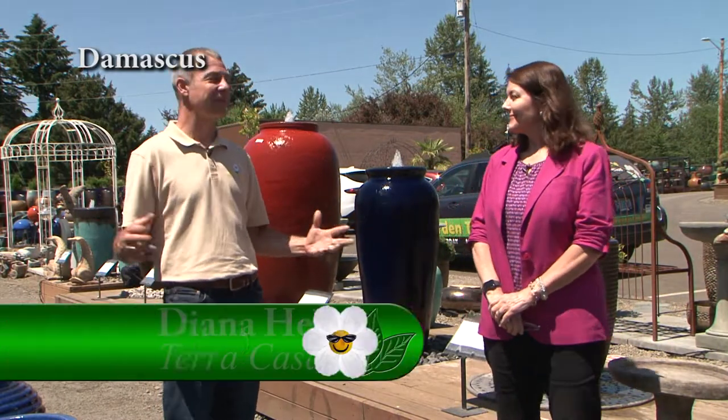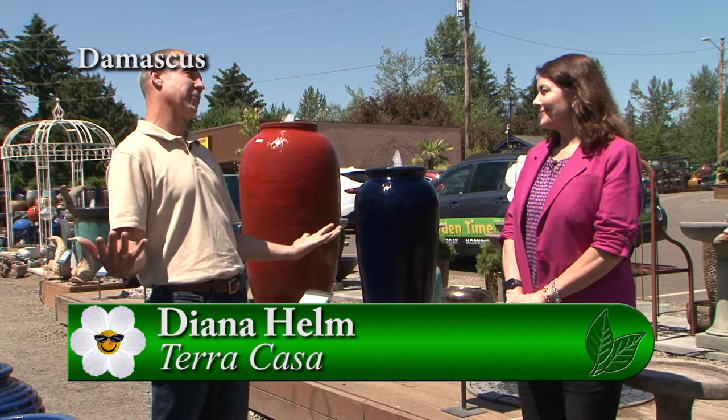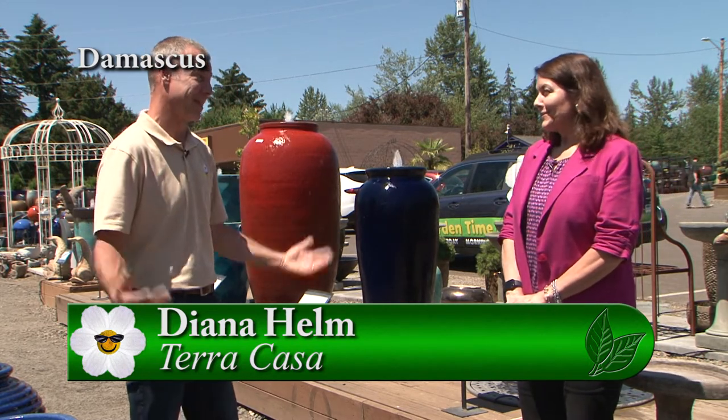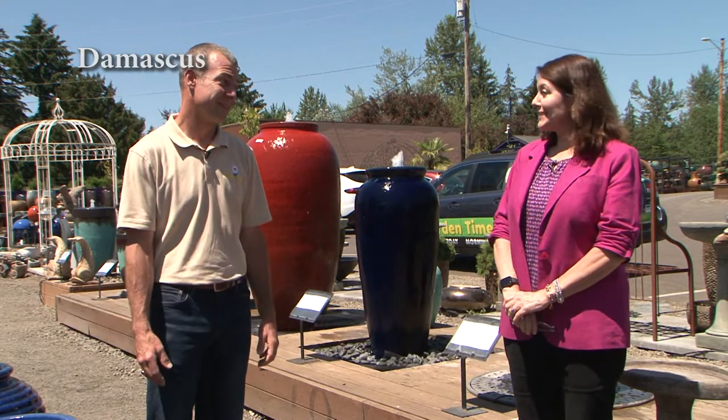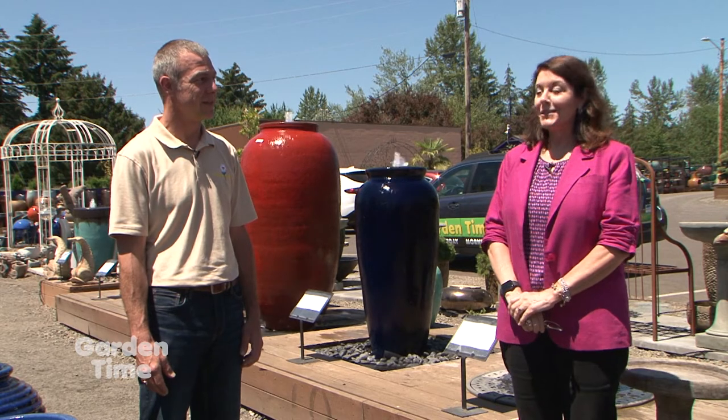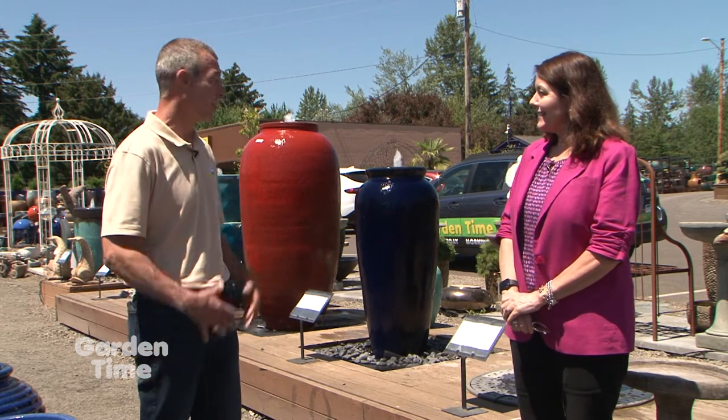I'm out here at Terra Casa with Diana. We were out here earlier this year and looked at these amazing things. You've really exploded after all this pandemic. A lot of people have decided to put water features in their backyards. It's been amazing — we've had a great spring. Everybody's staying home and has more time in their gardens.